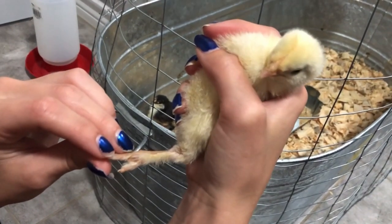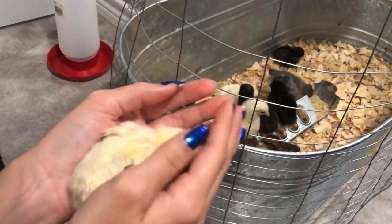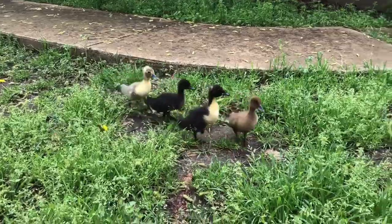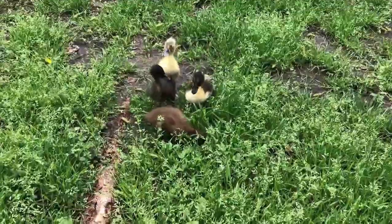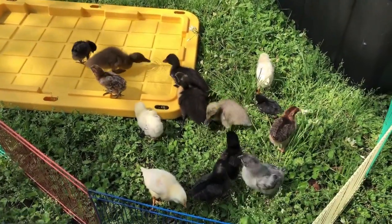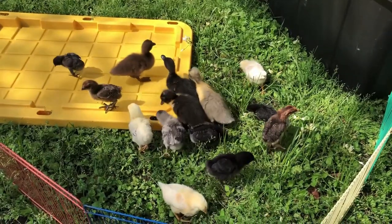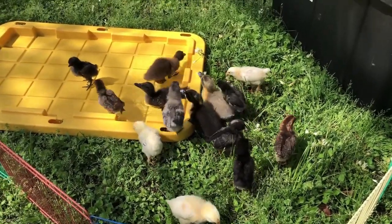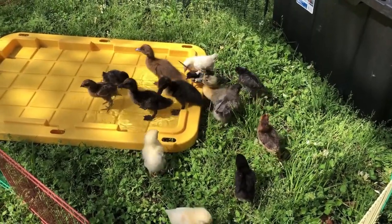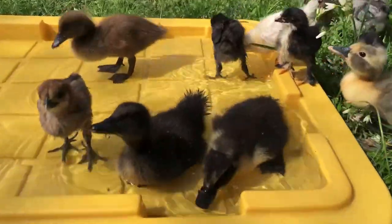And what kind is this, Alyssa? A Brahma. A Brahma? I feel like a Brahma. You know what the weather looks like.